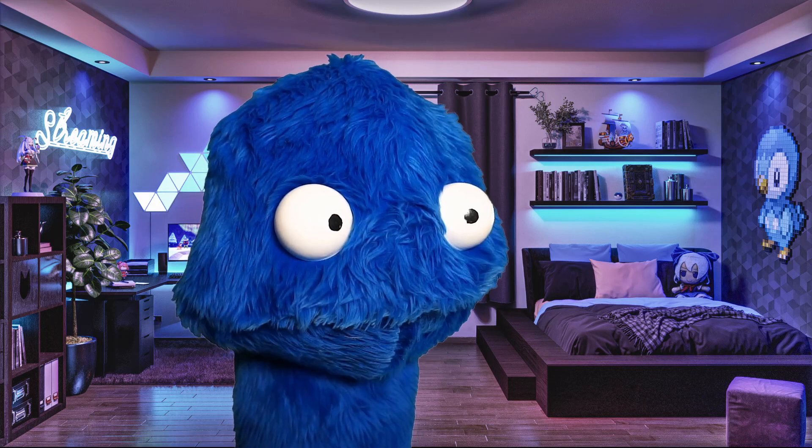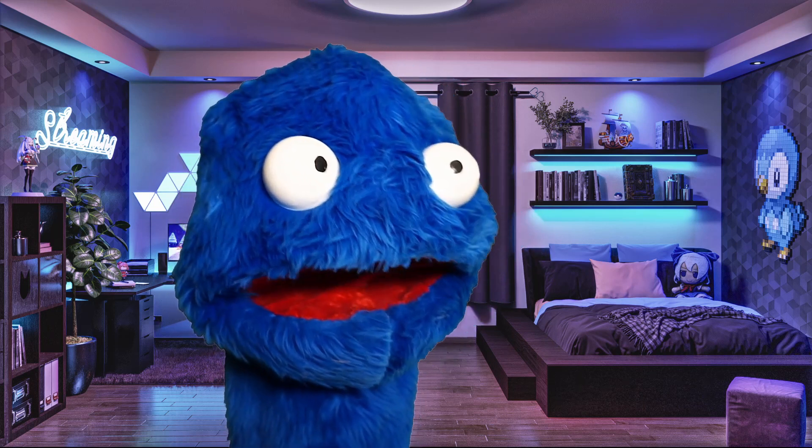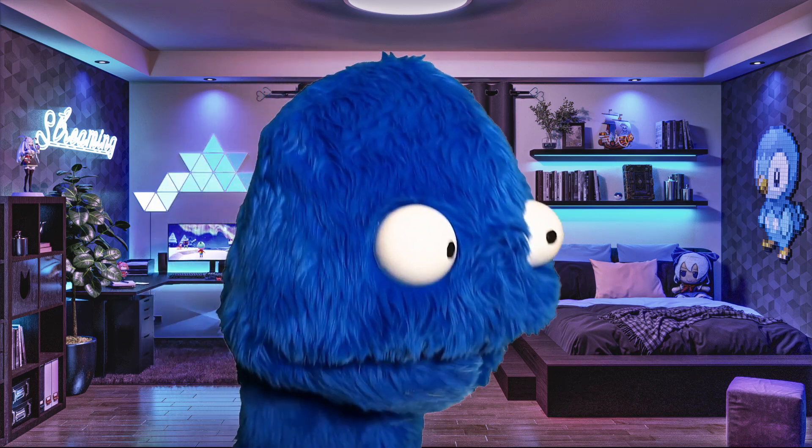I decided to build my own puppet animatronic vtuber. It moves when I move, it talks when I talk! Hello, my name is Edrum and I want to show you how this whole setup works.